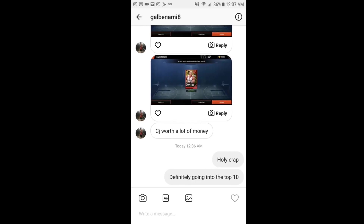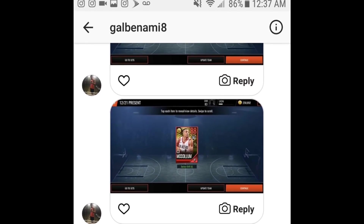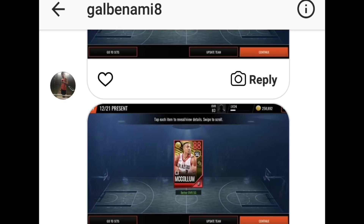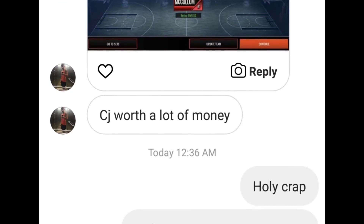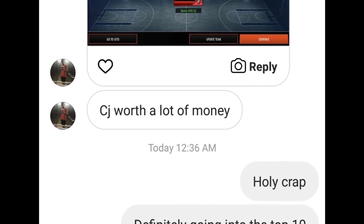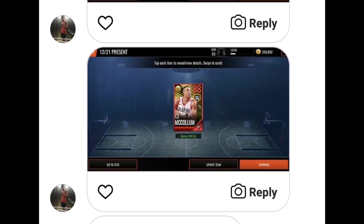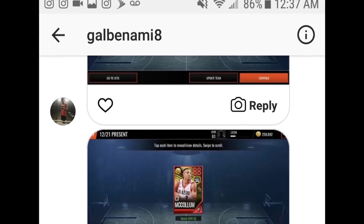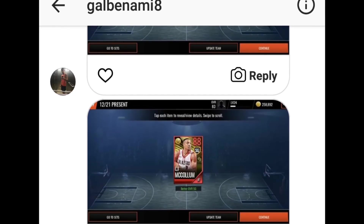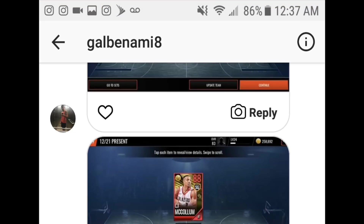The next one: another CJ McCollum pull. Shout out to Gal Benami 8 — he ended up getting a CJ McCollum. Originally this video was going to be a top 10, then a top 25, but since everybody was pulling fire and a lot of people were sending me screenshots of crazy pulls, I had to make this a top 40 to give everyone their shout-outs. CJ McCollum goes for a lot of coins — shout out to Gal Benami 8.